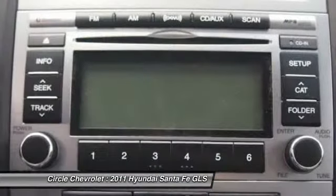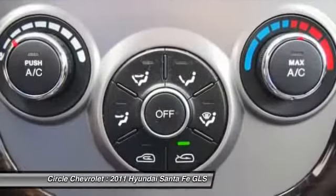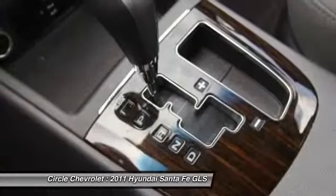Front air conditioning, anti-theft security system, cruise control, side airbag system, airbag deactivation.